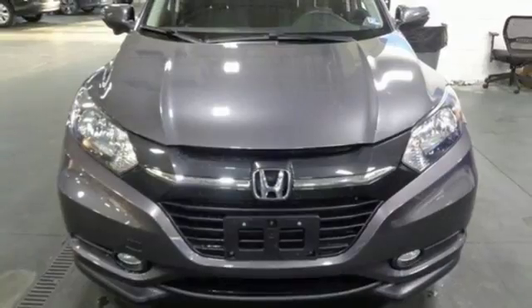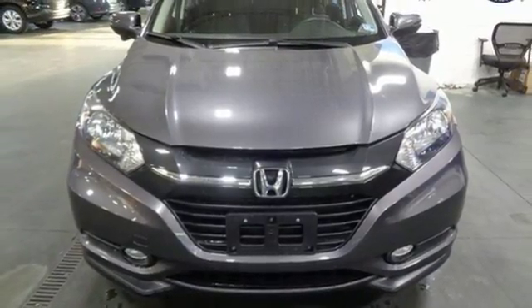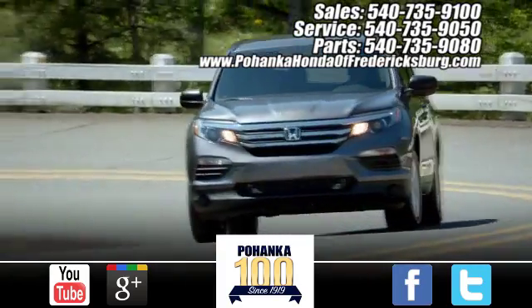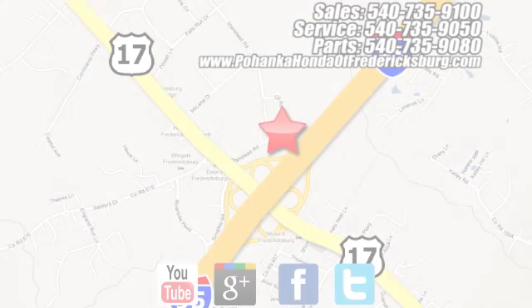Honda has a world-renowned reputation for reliability. Hurry in today for a test drive. Pohanka Honda of Fredericksburg is a great place to buy a car, conveniently located at 60 South Gateway Drive in Fredericksburg.